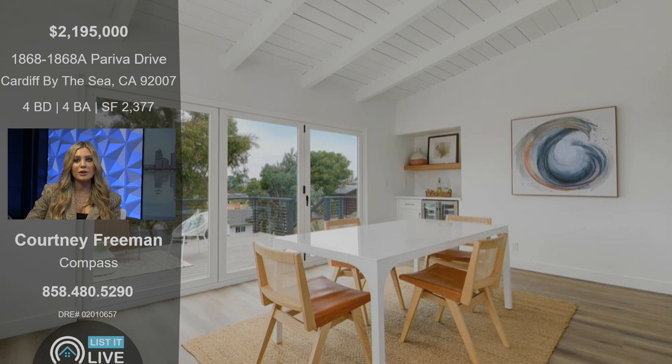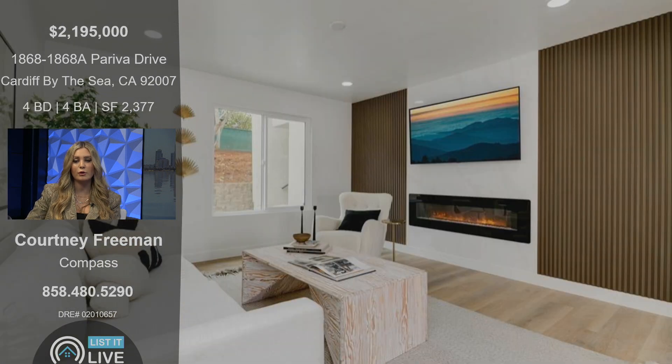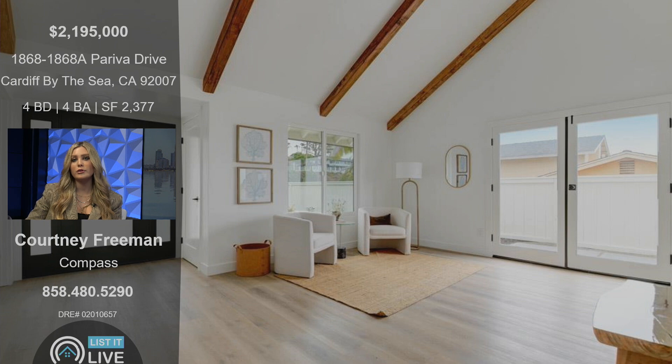The home itself is light and bright, with a lot of space. It's definitely good for someone looking for a single-family home, but then you have that added component of the ADU where you can generate some income off of that.